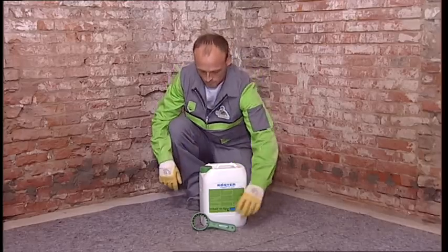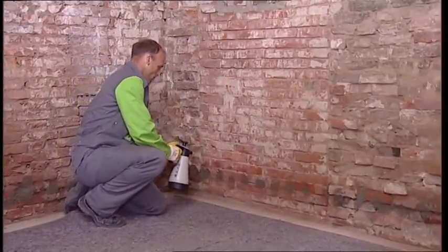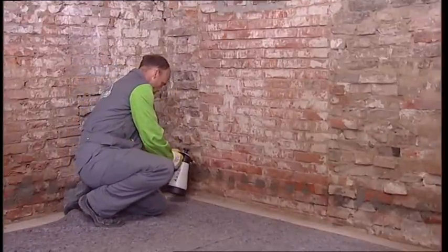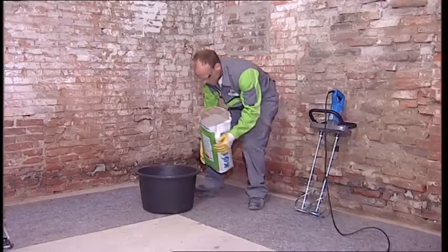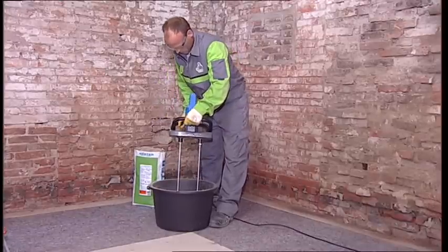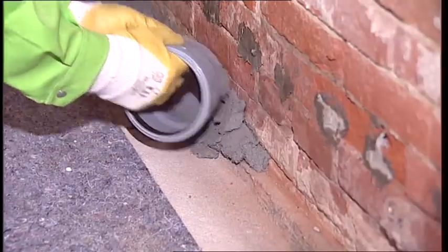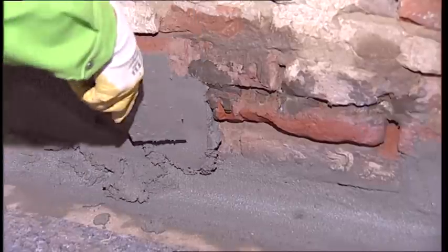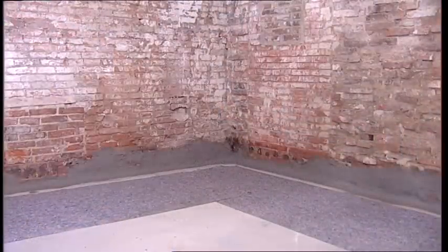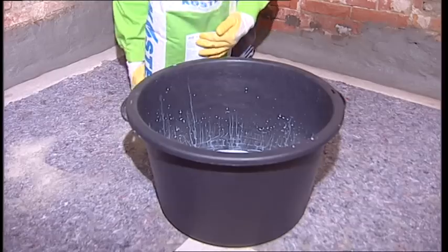The wall is treated with Coester Polysil TG500 along its base to solidify the masonry and lock in the salts. After the installation of the horizontal barrier is completed, the wall underneath it is waterproofed. The first step is to install a fillet and fill holes and joints with Coester Repair Mortar, which is waterproof. Now the area waterproofing can be installed using the Coester NB1 Grey mineral surface coating.